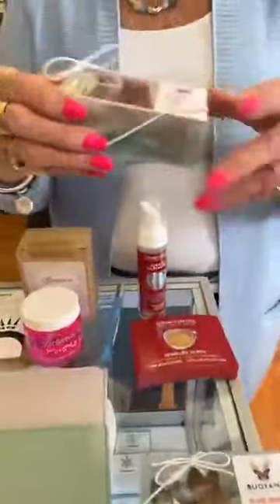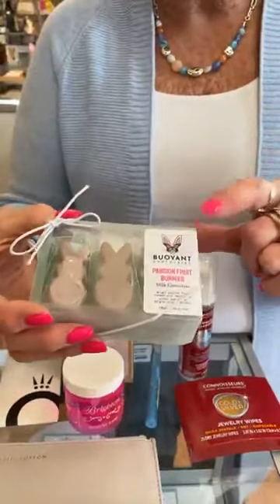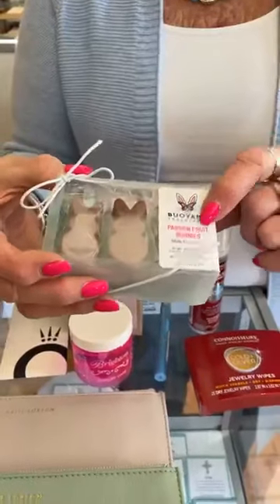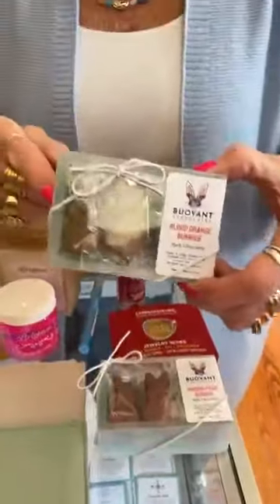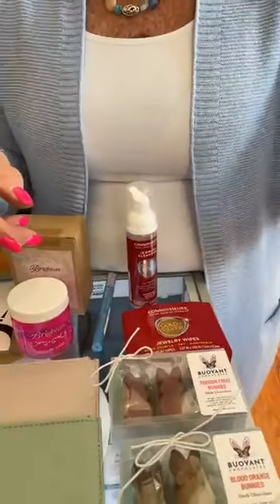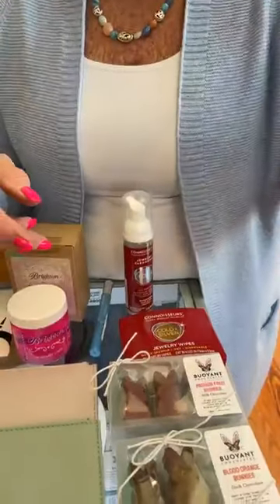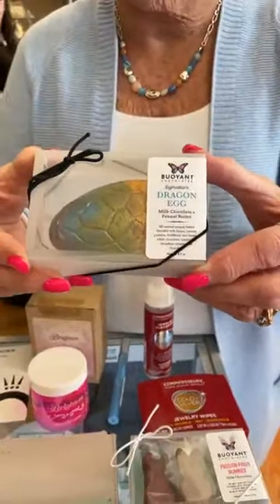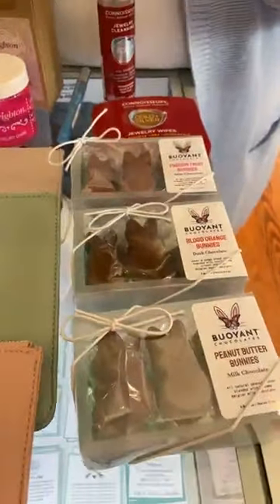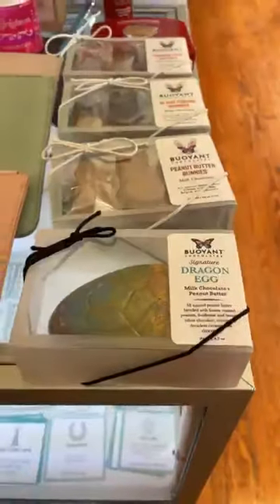Here are some ideas for Easter baskets — candy from Bouyant, made in Parma. We have passion fruit bunnies $15, blood orange bunnies $15, peanut butter bunnies $15 — my favorite! And we have dragon eggs with peanut butter inside, $15. They actually look like dragon eggs.